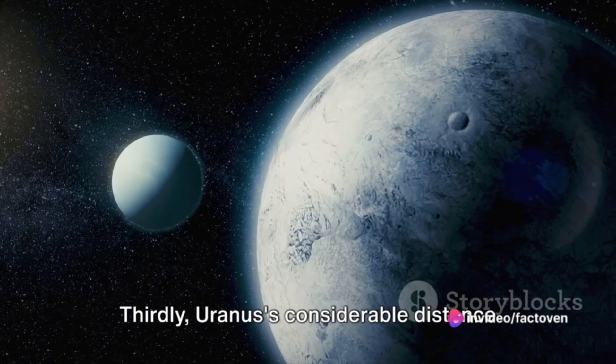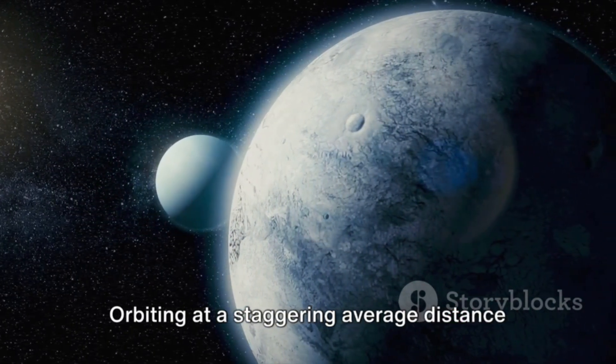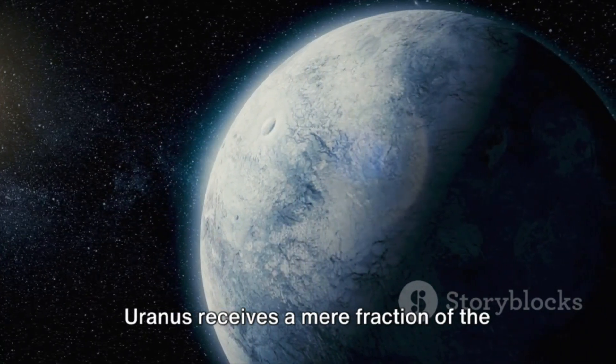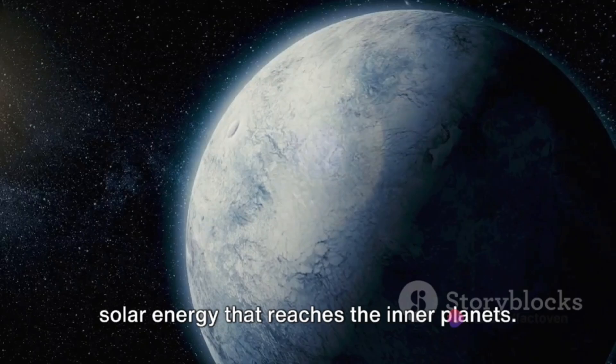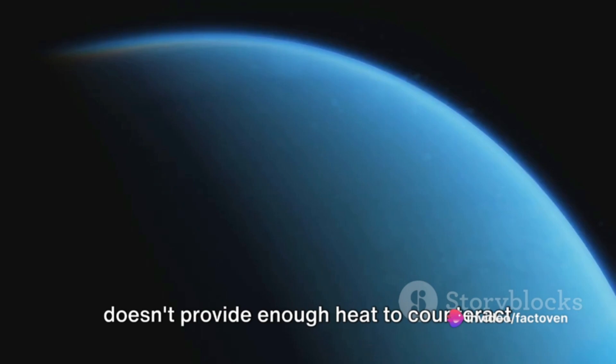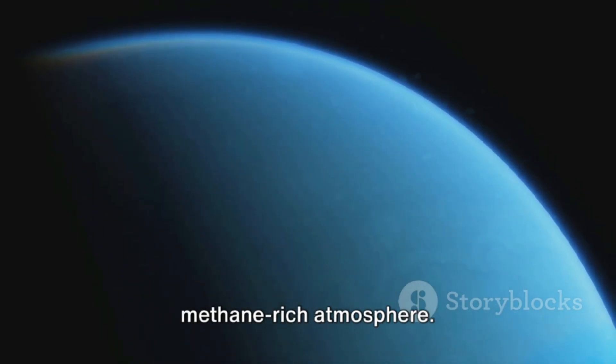Thirdly, Uranus's considerable distance from the sun affects its temperature. Orbiting at a staggering average distance of about 1.8 billion miles, Uranus receives a mere fraction of the solar energy that reaches the inner planets. The weak sunlight that does reach Uranus doesn't provide enough heat to counteract the cold generated by its axial tilt and methane-rich atmosphere.